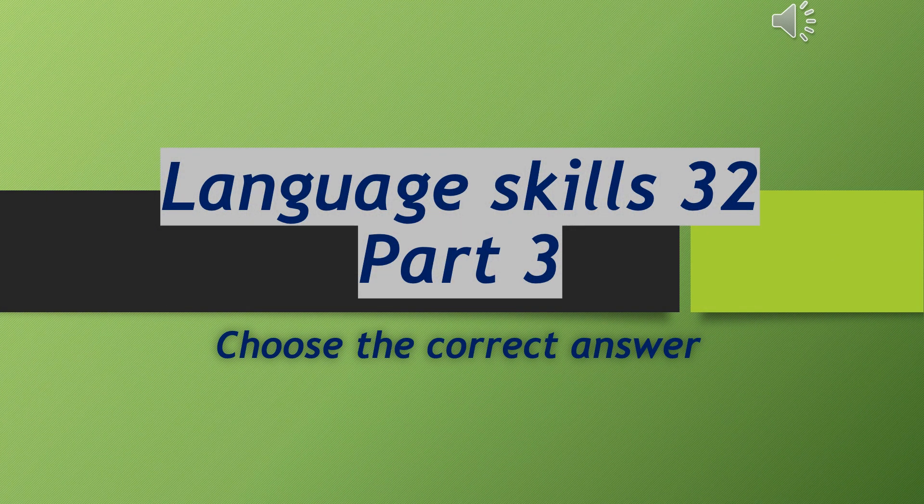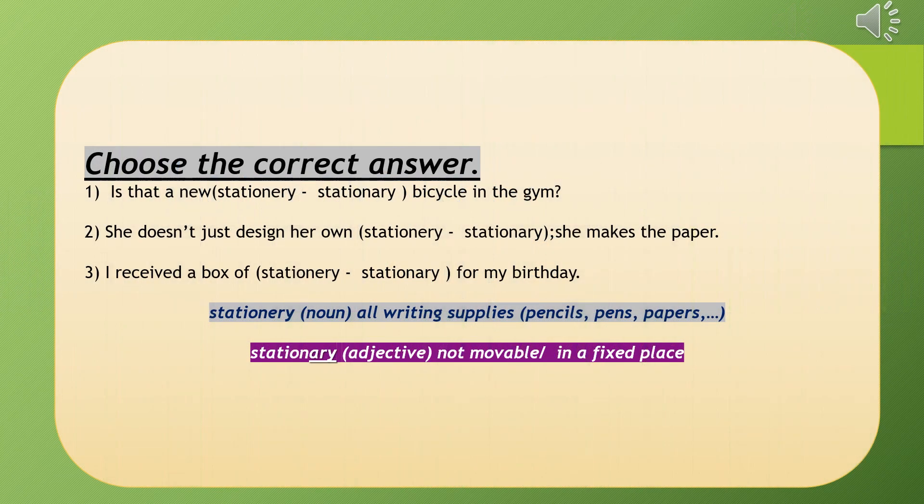Welcome everybody to Language Skills video number 32. This is part 3 with more confusing words. Choose the correct word. Is that a new stationary or stationery bicycle in the gym? She doesn't just design her own stationary or stationery — she makes the paper. I received a box of stationary or stationery for my birthday. If you look at the two choices, they are almost the same in spelling except the last three letters — one ends with 'ery' and one with 'ary'.